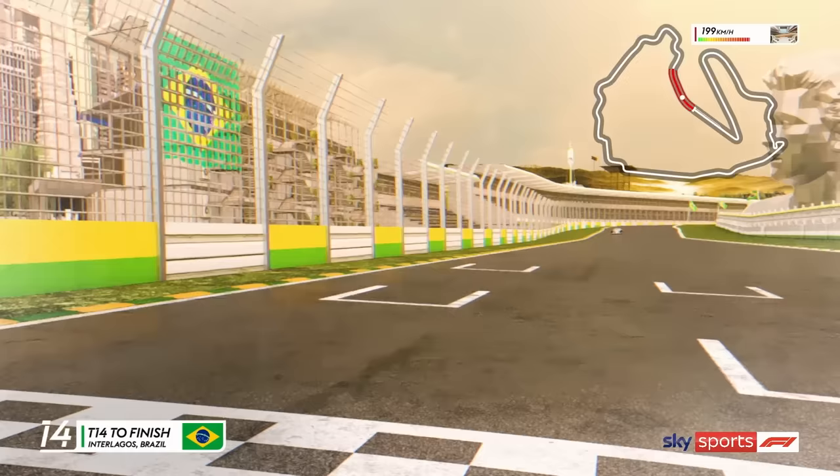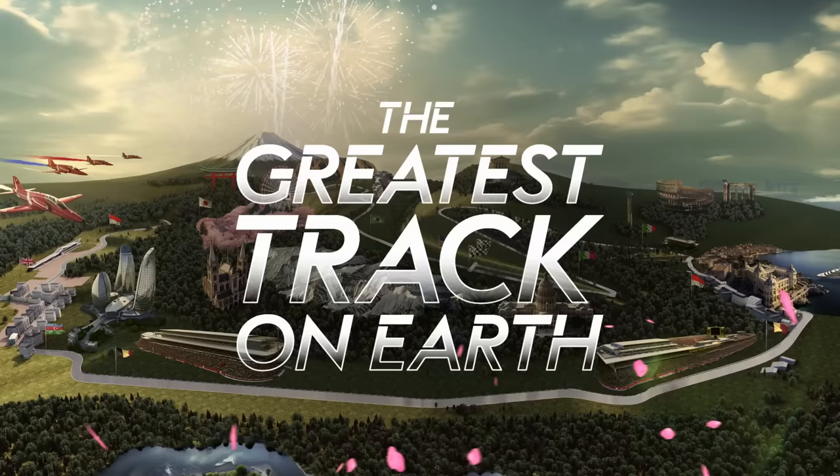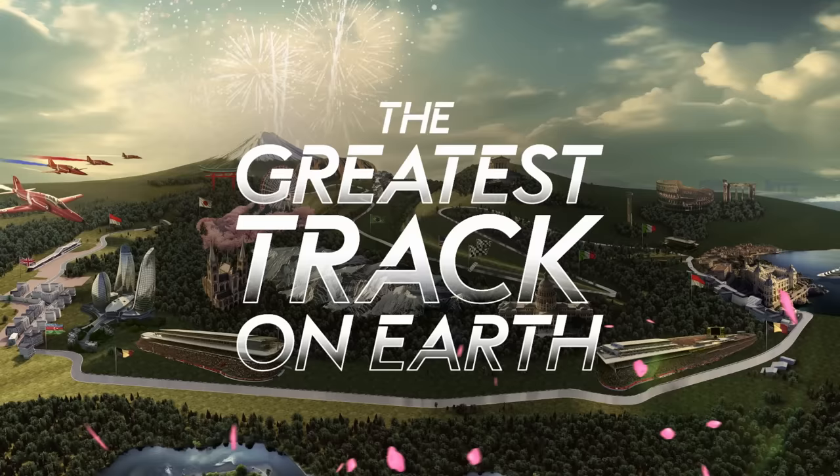Well, that was quite the lap and I reckon the top drivers would absolutely love it. But what did you think? Let us know, and don't forget, you can see all of the iconic tracks from across the globe this season, exclusively live on Sky Sports.